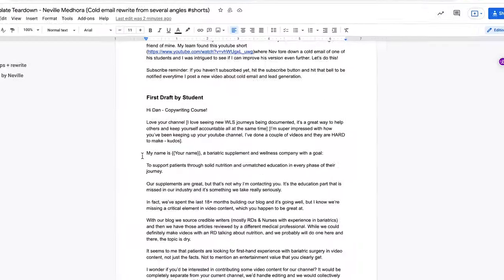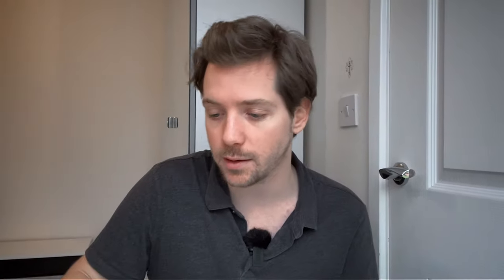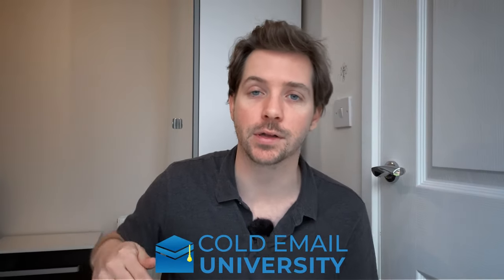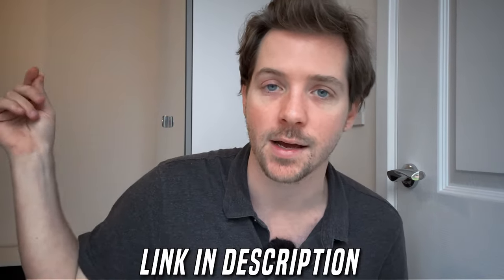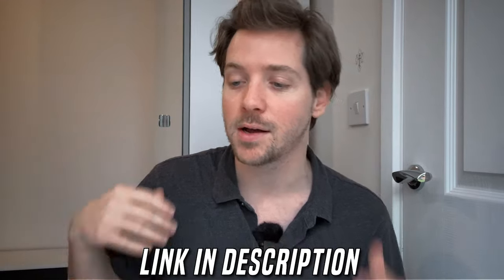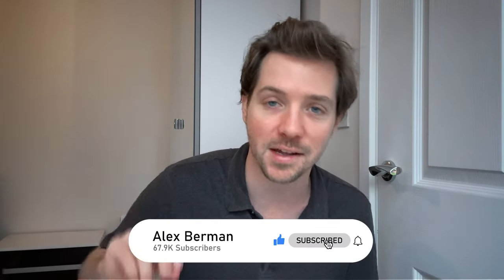There's my cold email teardown. Let's do a before and after — this is the first draft by the student, then Neville Medora's version, and finally our version. If you want to learn how to write cold emails like this, check out Cold Email University down below at coldemailuniversity.com. If you want to learn from Neville, we'll also link to that in the description below. Thanks for watching — be sure to subscribe, and I'll talk to you soon. I'm Alex Berman.